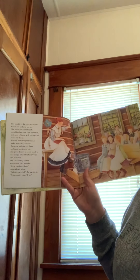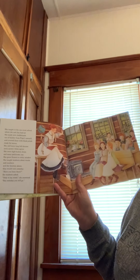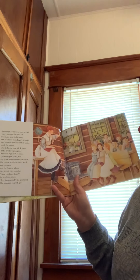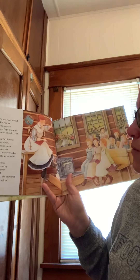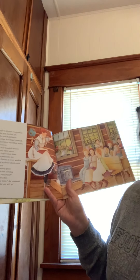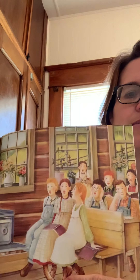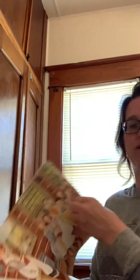She taught in the same one-room schoolhouse where she and her brother Jim had gone to school. She made new chalkboards out of lumber from papa's sawmill and covered them with black polish from the stoves. She still wore long full dresses, a pretty white apron, high button shoes, and many petticoats too. She grew flowers in every window. She taught students about words and numbers and the faraway places they would visit someday. 'Have you been there?' the students asked. 'Only in my mind,' she answered, 'but someday you will go.'